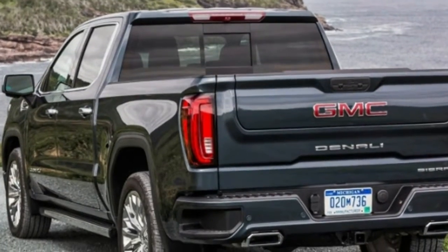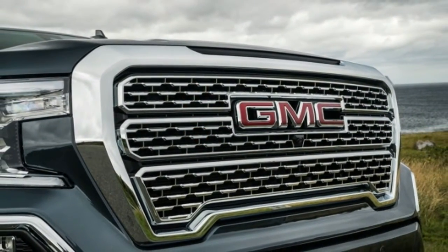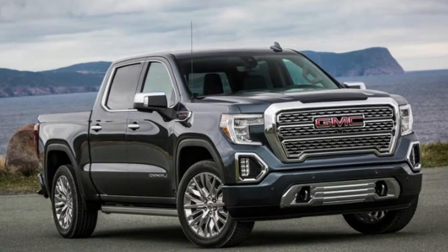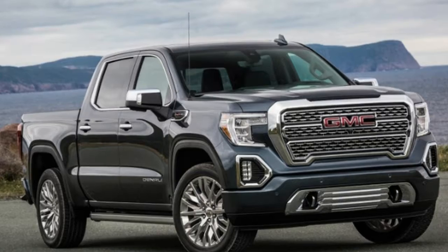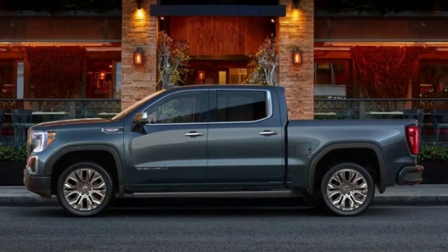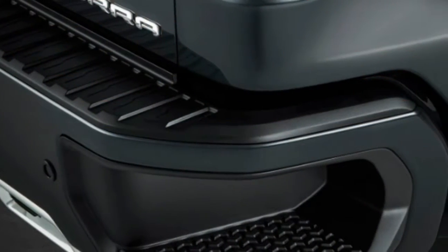The truck also loses up to 360 pounds from the outgoing model via a scratch-and-dent-resistant carbon fiber bed box that replaces steel, and use of aluminum in the doors, hood, and tailgate. The big news is the Denali's Multi-Pro tailgate, which has six different configurations and uses aluminum to save weight.